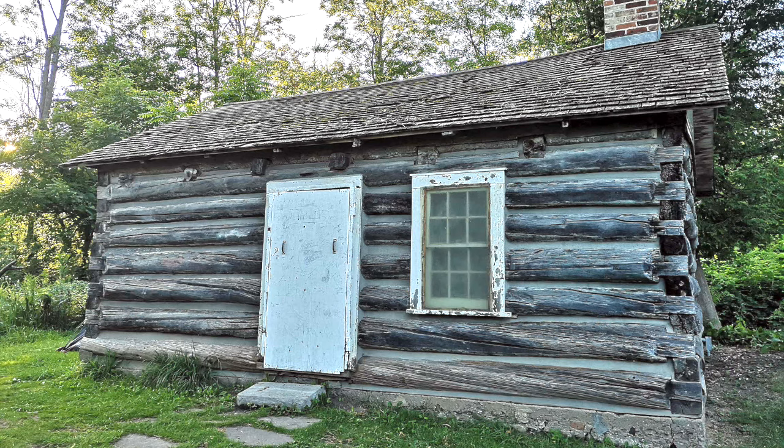A bit farther afield, there's also the Osterhut Log Cabin in Scarborough. It could have been built as early as 1794 or as late as 1815. We can't be quite sure.